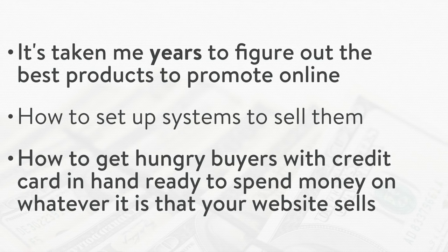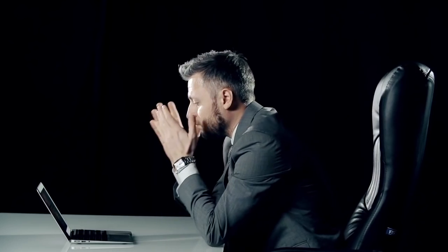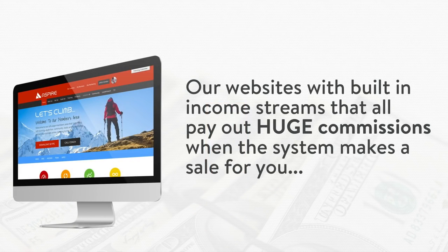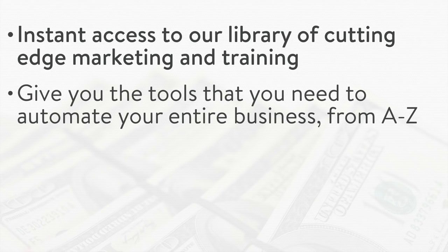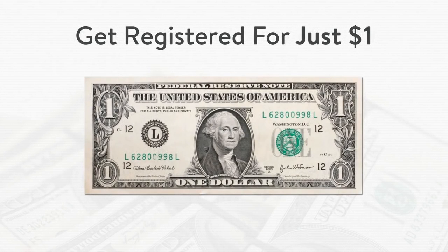If you're looking to do the same, you basically have two choices. Choice number one: you can waste many years of your life and a whole lot of money trying to find them yourself and probably never see success. Or choice number two: you can just go ahead and click the button below right now, register your account for $1 so I can give you our system — our websites with built-in income streams that all pay out huge commissions when the system makes a sale for you. And when you click the button below this video, you're also going to gain instant access to our library of cutting-edge marketing and training, and the tools you need to automate your entire business from A through Z.